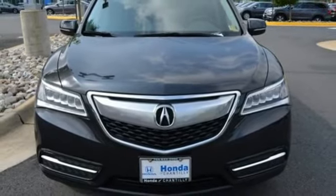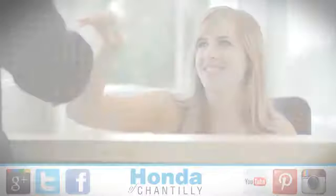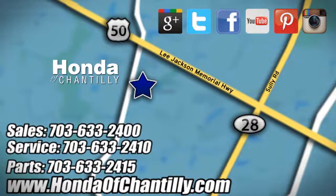Experience it for yourself today. Honda of Chantilly — we're conveniently located just south of Dulles Airport at 4175 Stonecroft Boulevard in Chantilly.